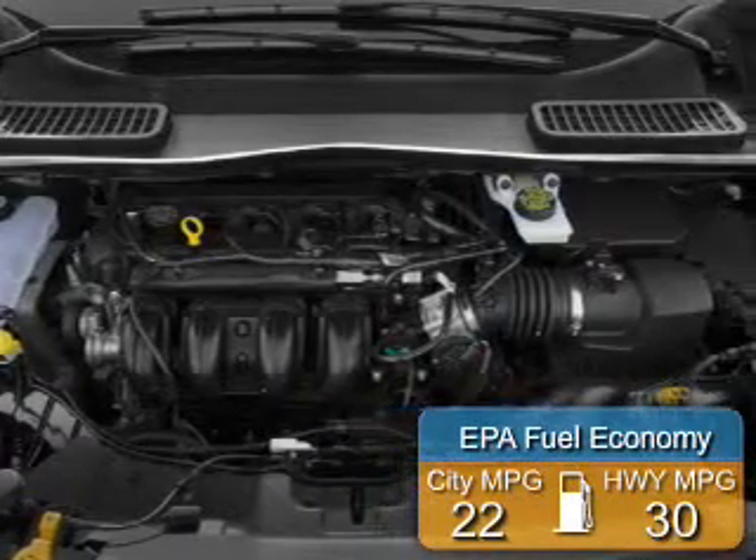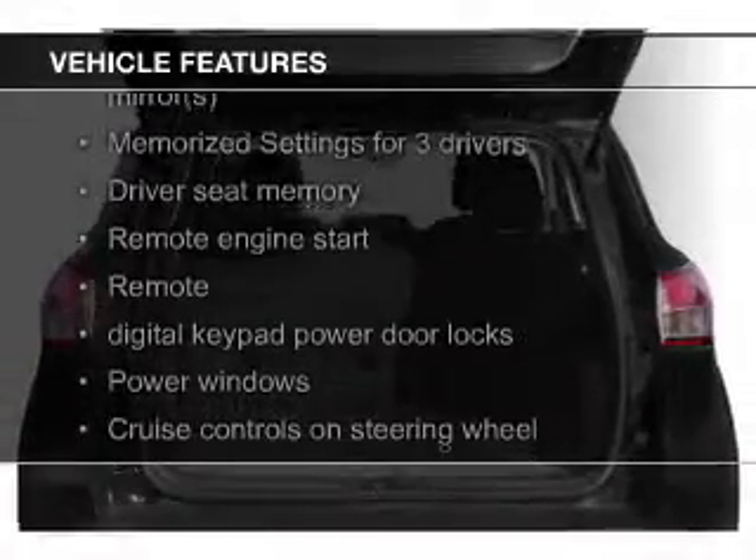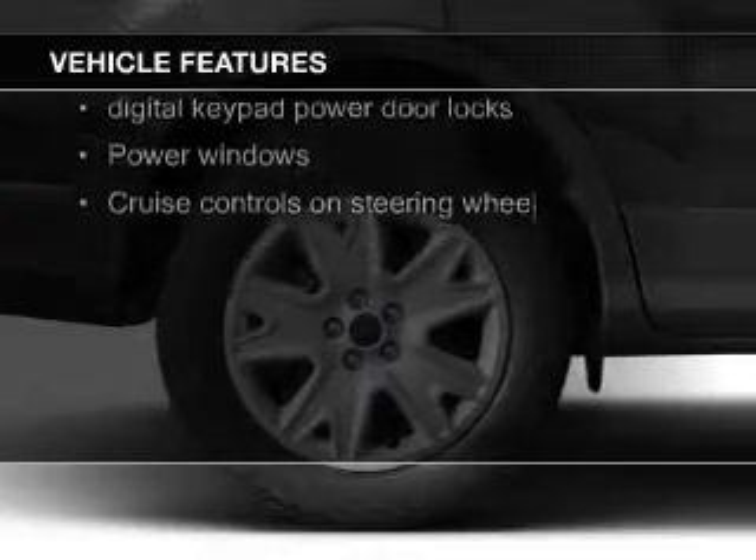Great fuel efficiency saves you money by requiring fewer trips to the gas station. The features include a turbocharger, push-button start, leather seats, heated seats, and Bluetooth connectivity.